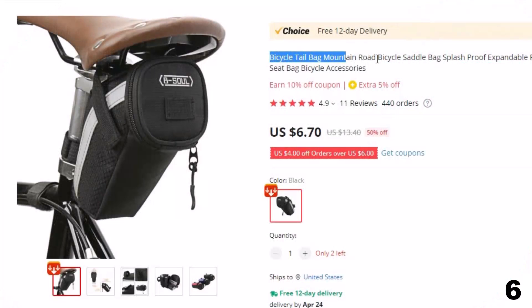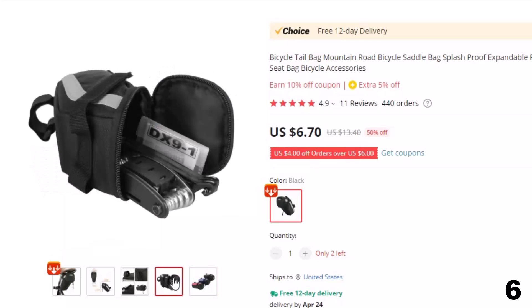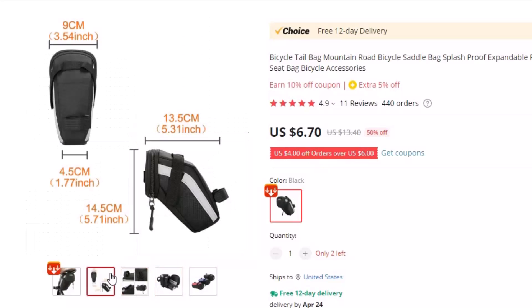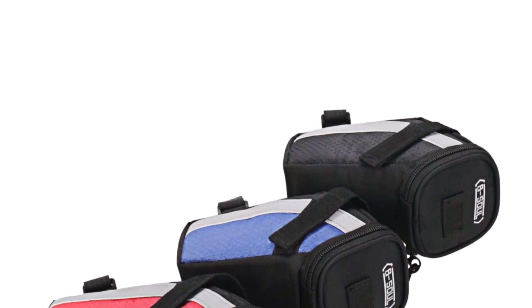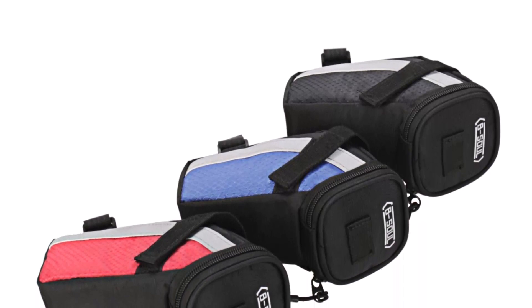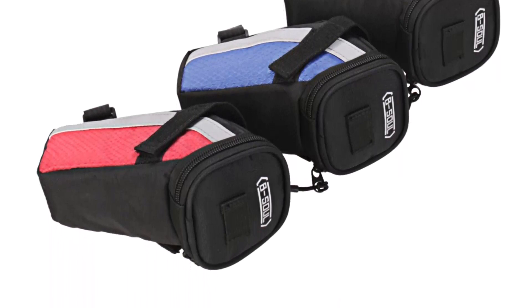Number 6: Bicycle Tail Bag, Mountain Road Bicycle Saddle Bag. This bicycle bag is here with 50% price off — now you can get it at around $7. Introducing the Bicycle Tail Bag, the ultimate storage solution for cycling enthusiasts. This saddle bag is designed to provide convenient and secure storage while cycling, whether you're on the road or hitting the trails. Made from high-quality materials, this saddle bag is built to last. Its splash-proof design ensures that your belongings stay safe and dry even in wet weather conditions.